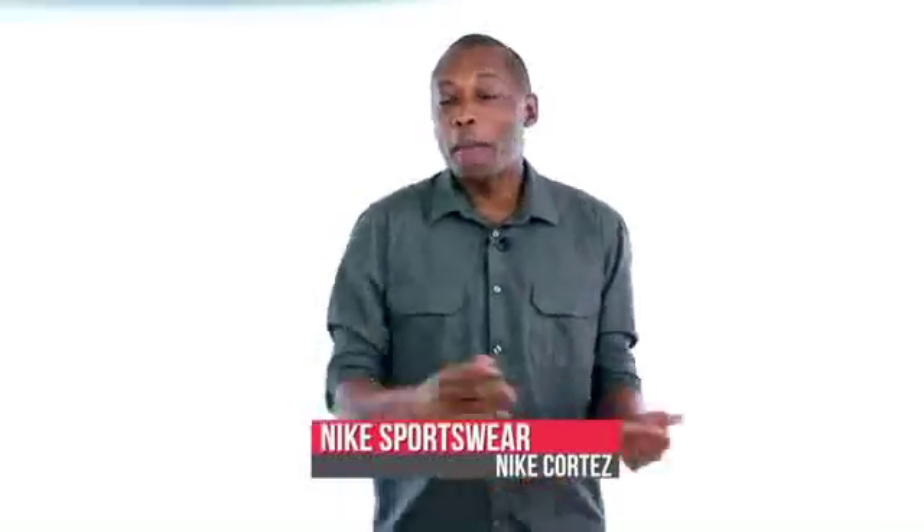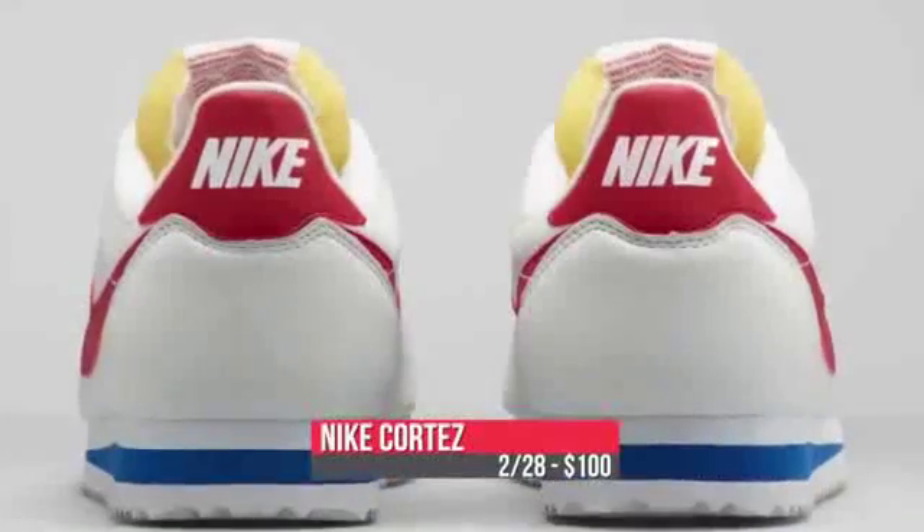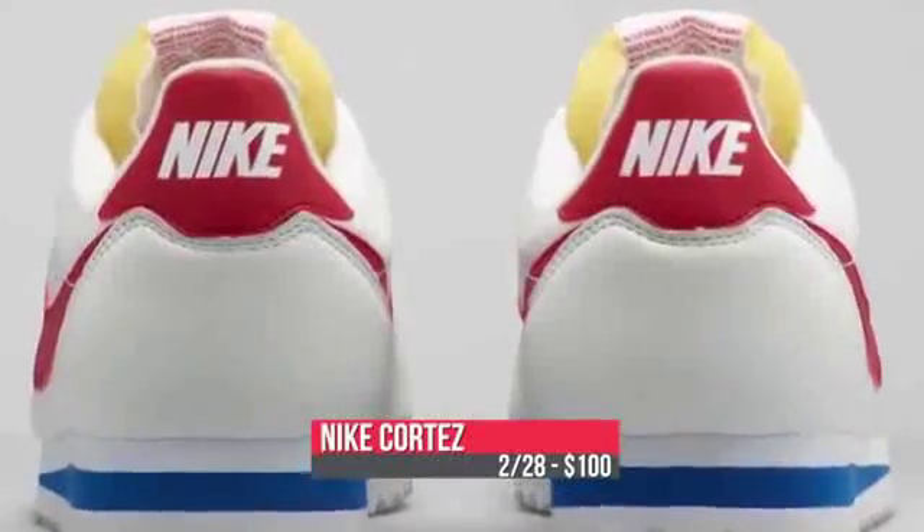Going to totally retro, Nike Sportswear is bringing back the Nike Cortez. Many are calling these the Forrest Gump because they made an appearance in the movie, but they're back from the 70s, and these will cost you a Benjamin — $100 — when they release this weekend.